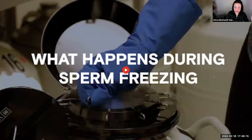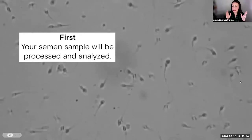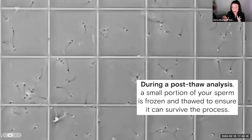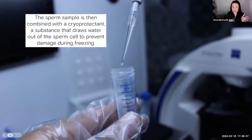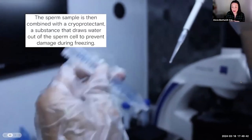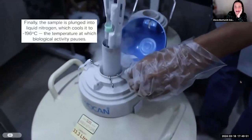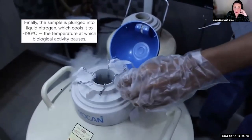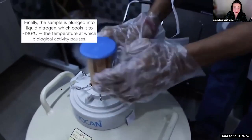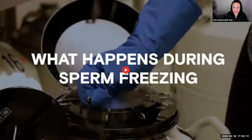For visual learners, there's a walkthrough video of the sperm freezing process. As a first step, the sample is processed, washed, and analyzed. A similar analysis happens at the end as a post-thaw motility check. It's combined with a cryoprotectant — a substance that draws water out of the cells to prevent damage during freezing. Ultimately it is plunged into liquid nitrogen, cooling it to negative 196 degrees Celsius — much colder than your home freezer. Once it's in there, it does not degrade. As Steph mentioned, it is literally frozen in time — it can be stored indefinitely. There have been healthy pregnancies from frozen sperm after 40 or 50 years of storage.